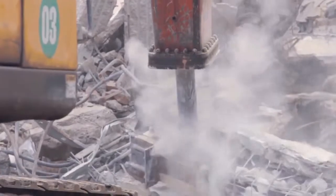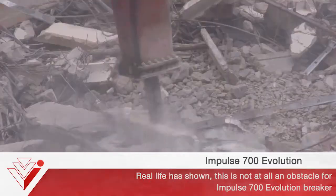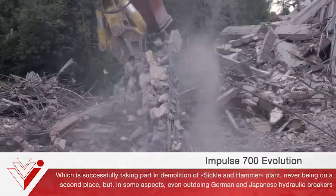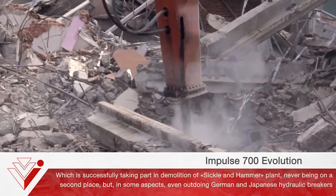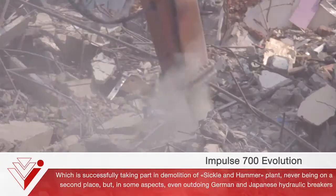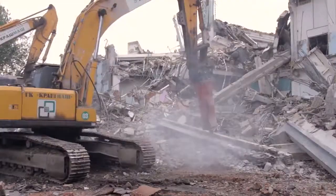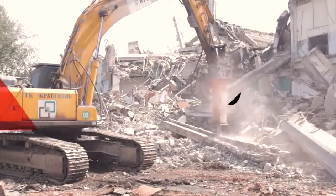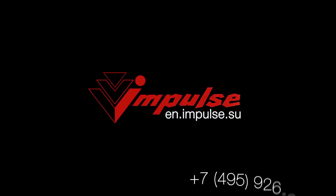This leads to high intensity of construction machinery operation. Real-world use has shown this is not at all an obstacle for the Intel 700 Evolution Breaker, which is successfully taking part in demolition of the Sickle & Hammer plant. Never being in second place, but in some aspects even outdoing German and Japanese hydraulic breakers. Technopark specialists at the engineering level eliminated an entire range of common design breaker issues, as the main goal is to create reliable and trouble-free equipment for the most severe operating conditions.